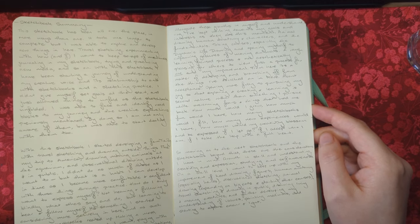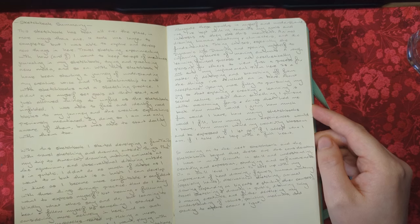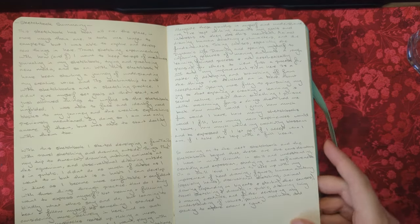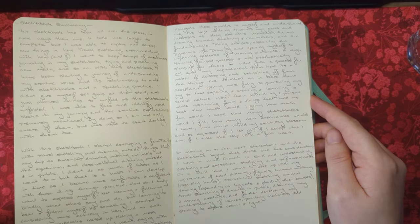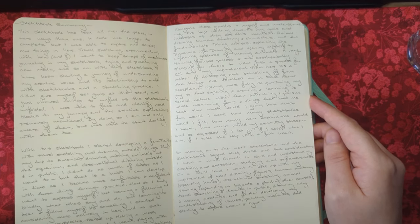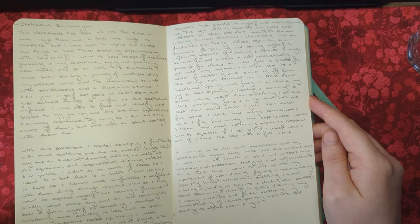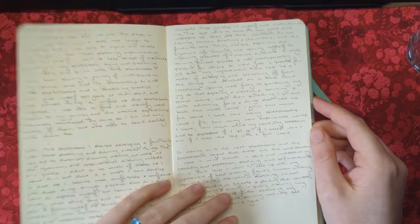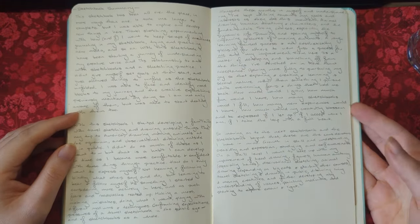The summary continues with my goals: growth in skill and understanding, creativity and expression, studying and self-awareness. On a skill level I want to keep up with my improvement of head drawing, figures, human anatomy especially hands, observational sketching, animal drawing expanding on big cats and courses, travel sketching and drawing in public, drawing living and moving creatures, and further developing my understanding of values, painting mediums, and starting to explore colour and light. That's a little peek into what I do at the end of my sketchbooks.